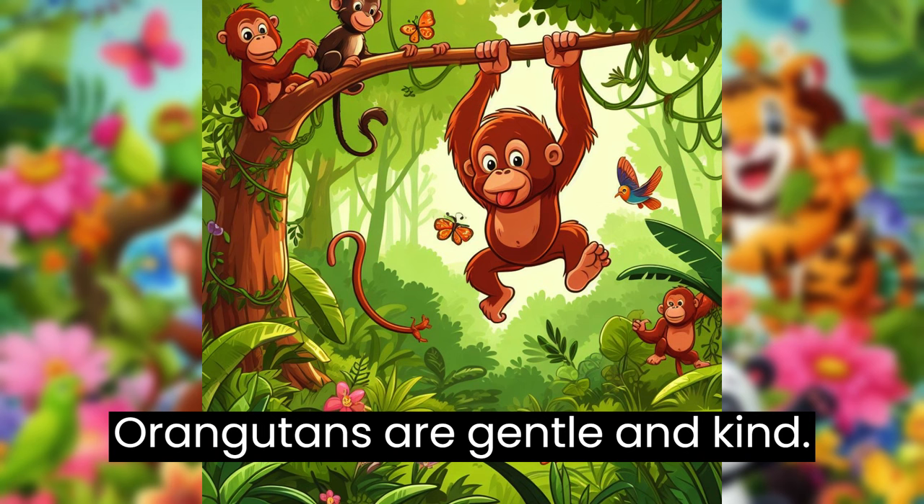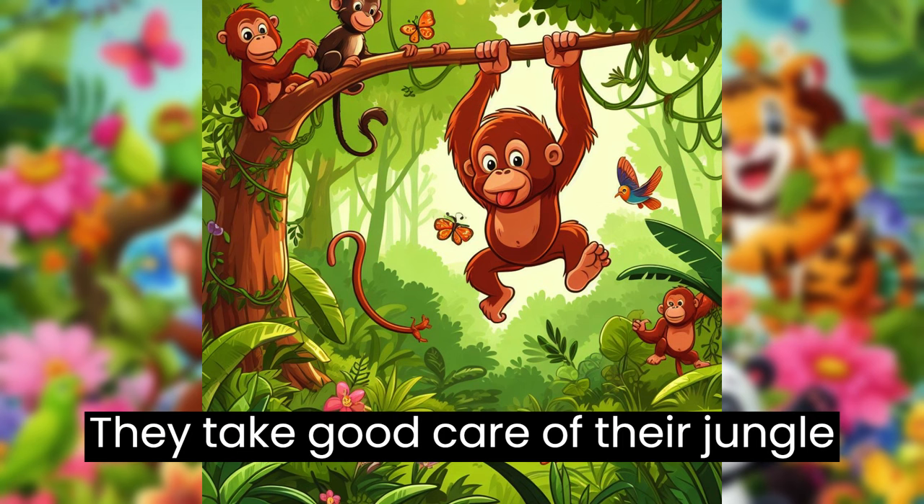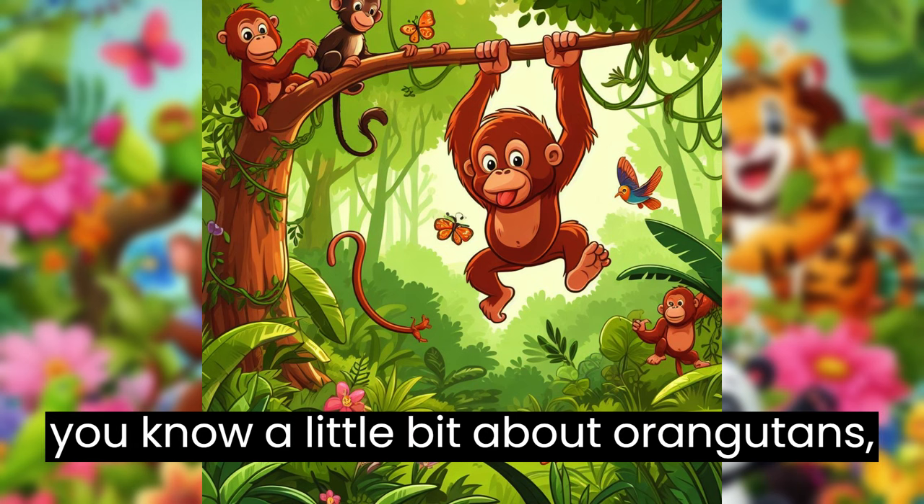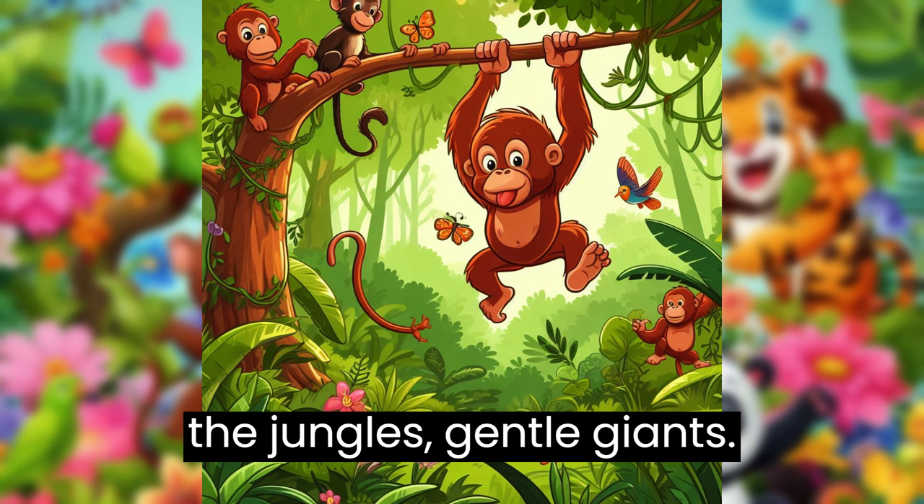Orangutans are gentle and kind. They take good care of their jungle friends and their babies. Now you know a little bit about orangutans, the jungle's gentle giants.